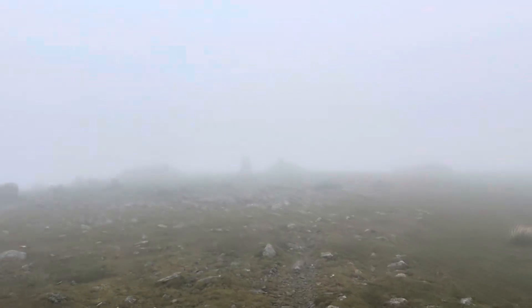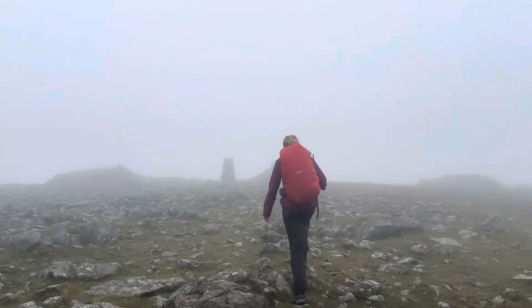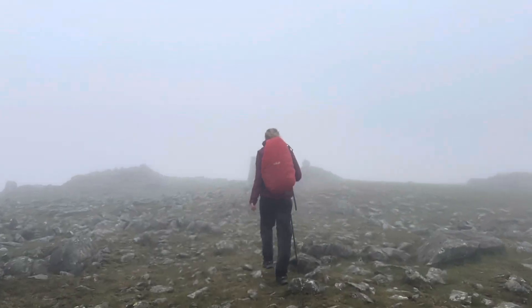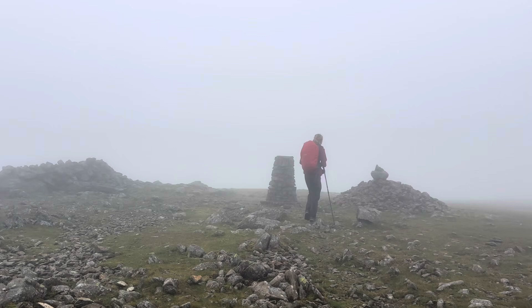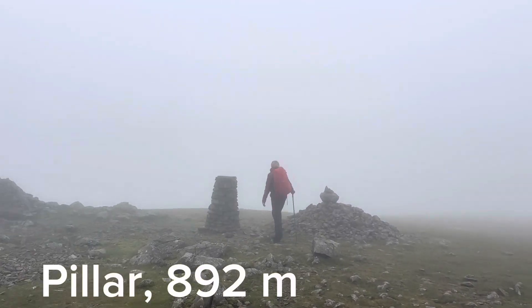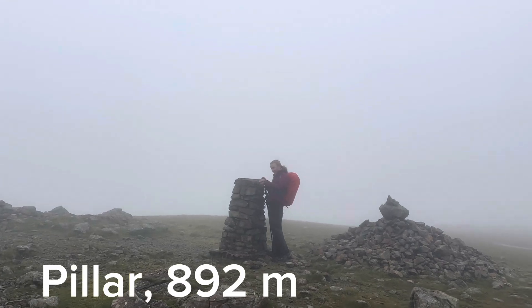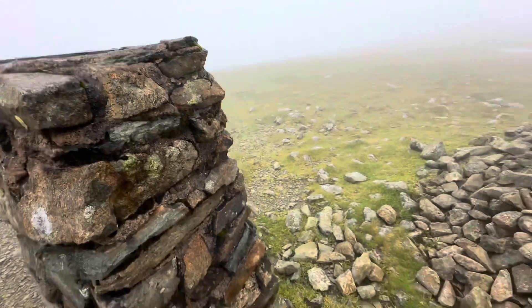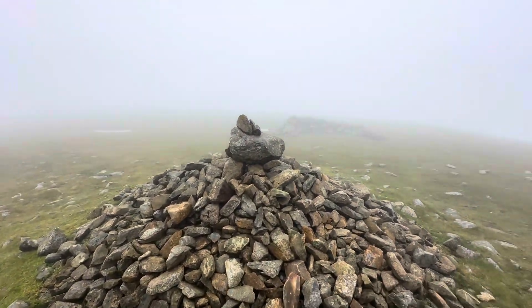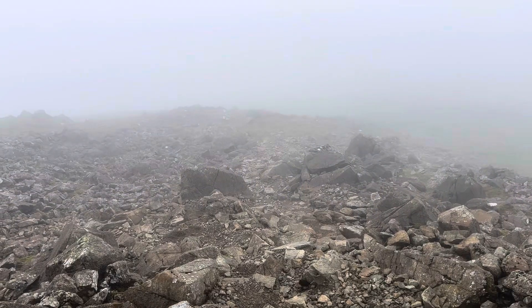Oh my gosh, we're nearly there! Oh my gosh, we've got a good gear — Pillar, 892 metres! That felt like forever. That's a cool cairn and it also has lots of shelters too. We're coming down the mountain to a gap called Wind Gap.